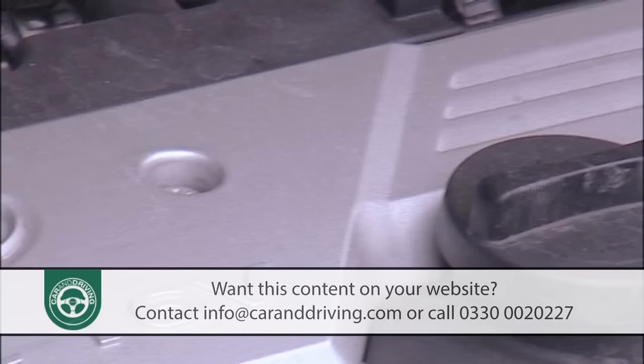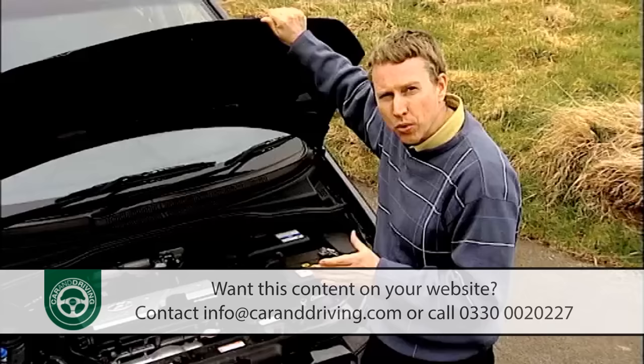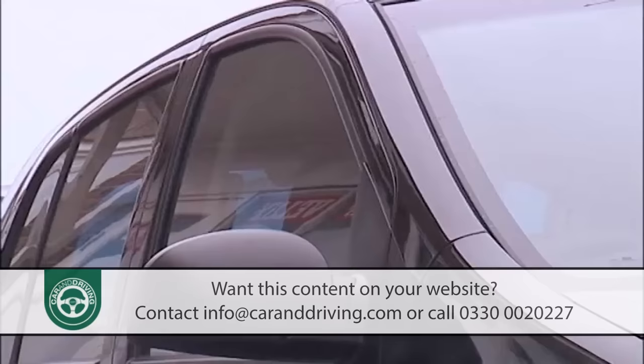A 1.5-litre CRDI diesel was introduced just before the 2005 facelift, which brought new seats, wrap-around headlamps and thicker bumper inserts.